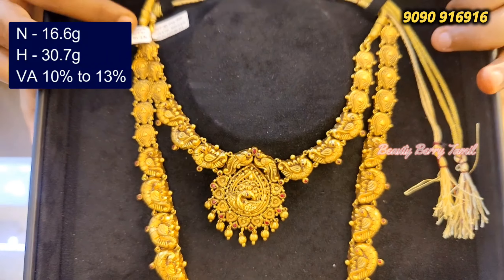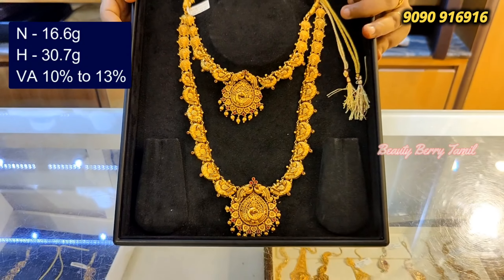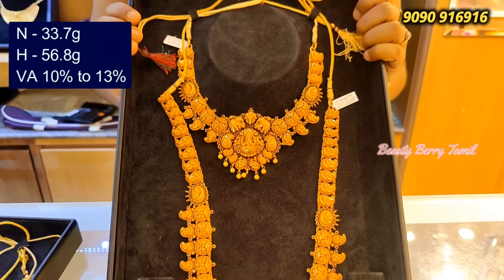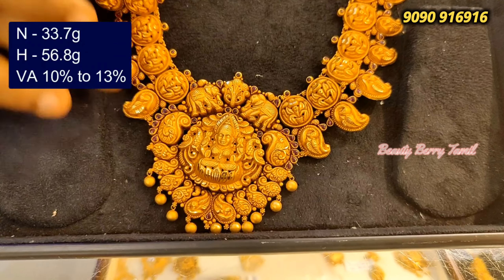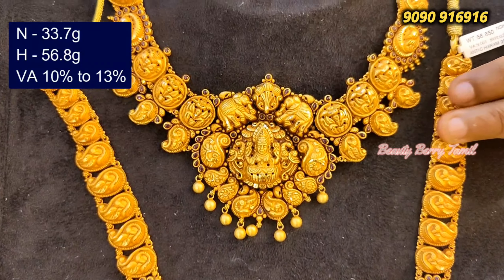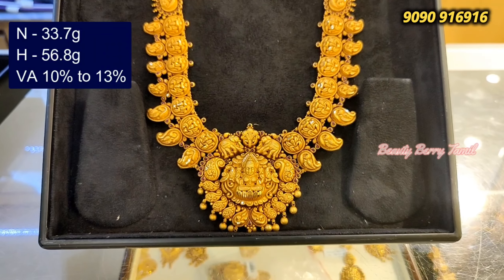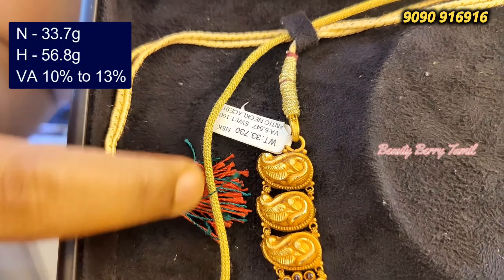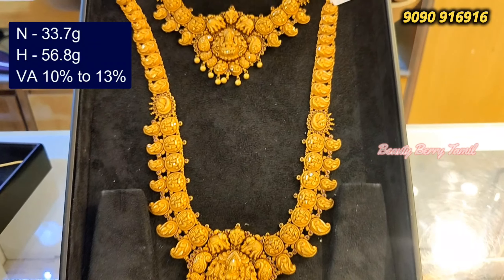It's a lightweight set — you can see it's lightweight in your necklace. You can see them in the direct shop or online, in a video call. Remember to purchase. We can see here is a set — manga, elephant, and Lakshmi in the center, and the size is a full manga design.